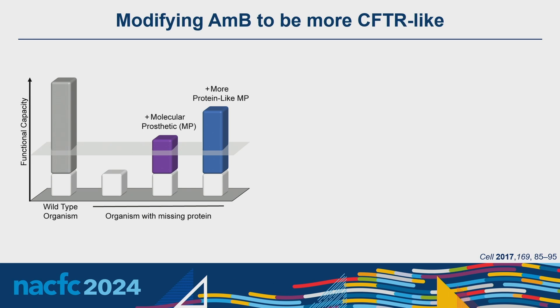The molecular prosthetics approach is that a small molecule capable of forming ion channels within the membrane can utilize this anion gradient and efflux anions to the apical side, replacing some of the activity of CFTR. Amphotericin B is a small molecule natural product shown to be effective as a molecular prosthetic for this purpose. However, the question I want to focus on is whether we could design a derivative of amphotericin B that is more CFTR-like and thus a better replacement.